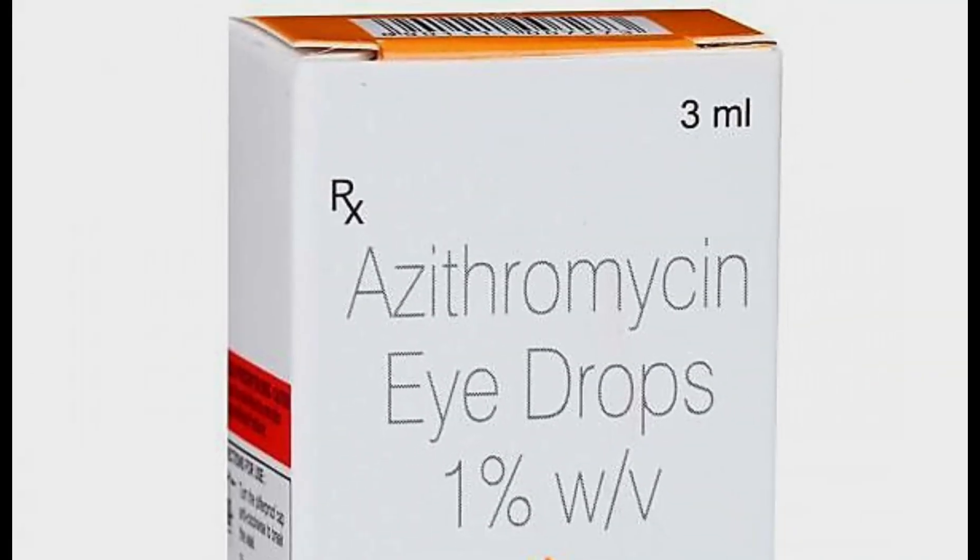Azithromycin ophthalmic eye solution is used to treat infections of the eye, such as bacterial conjunctivitis, but it should be prescribed by your health professional.